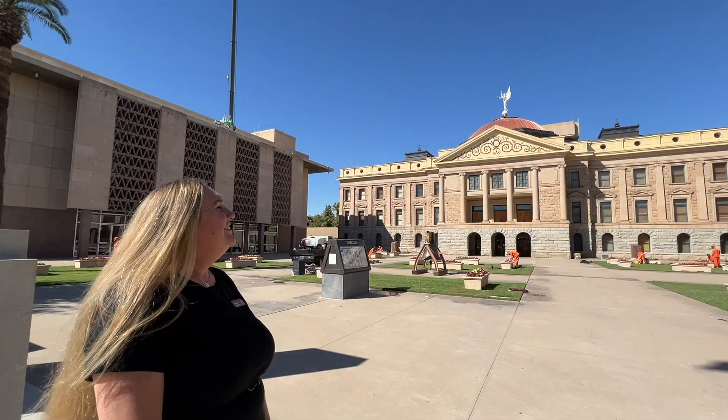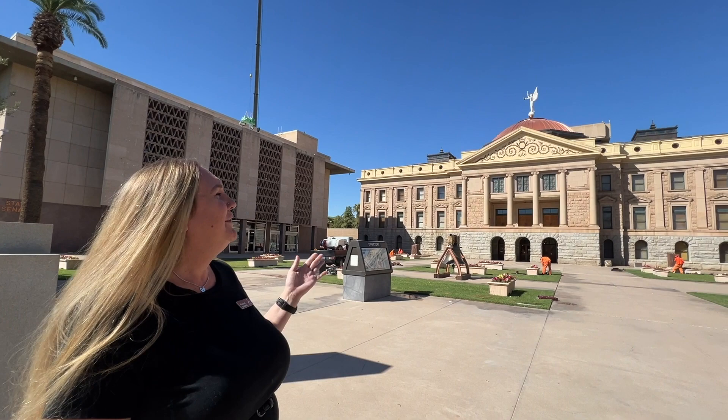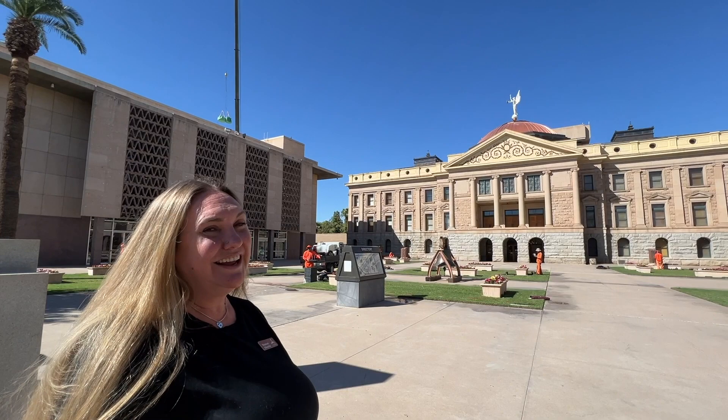Hi, I'm Melissa Sloan. Welcome to the Arizona Capitol Museum. I'm going to be showing you around and giving you some information. This is our Capitol building right here. They started building it in 1898 and finished it around 1901.